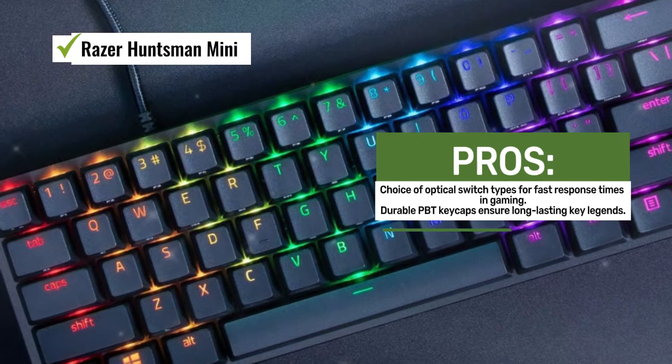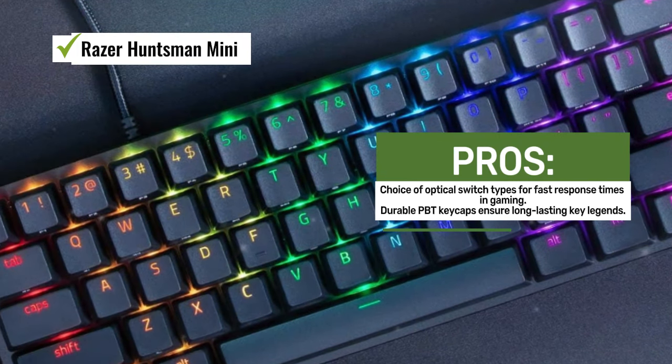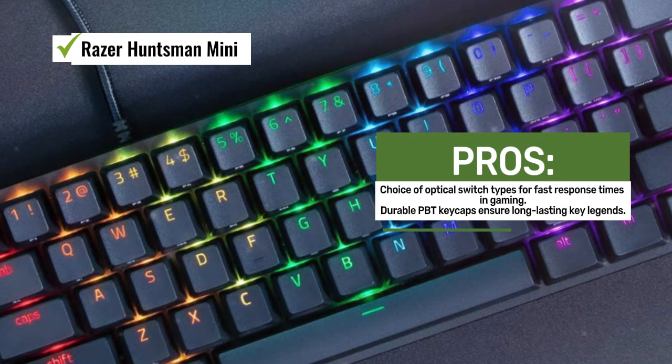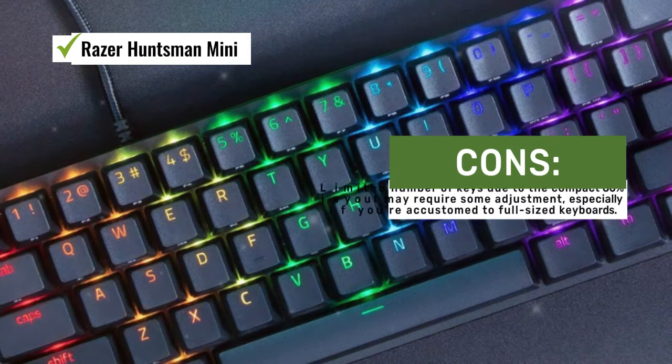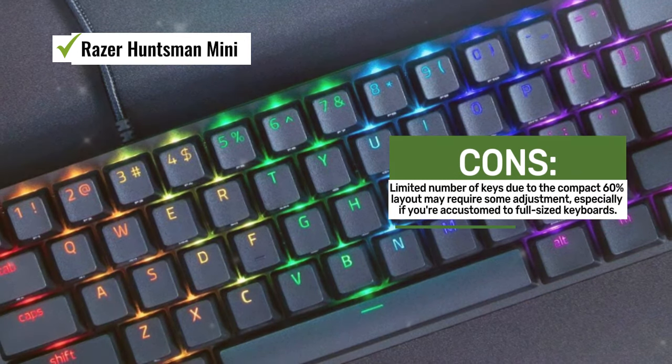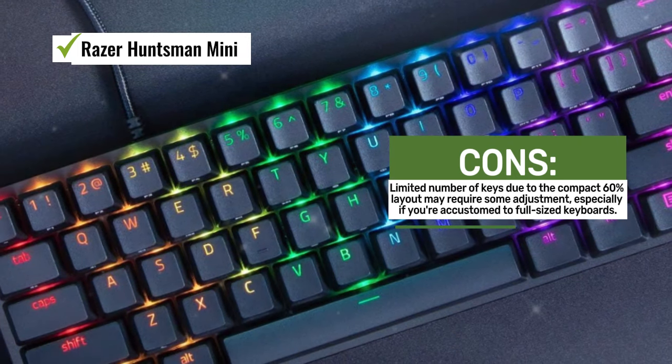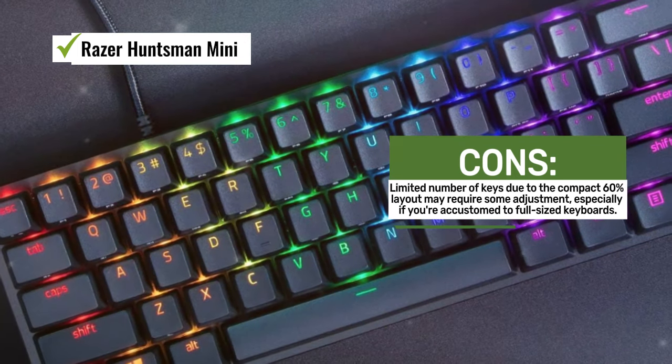The keyboard is equipped with Razer clicky optical switches (purple), linear optical switches (red), or analog optical switches, giving you options to choose the switch type that best suits your typing and gaming preferences. These optical switches provide fast response times and durability for intense gaming sessions.